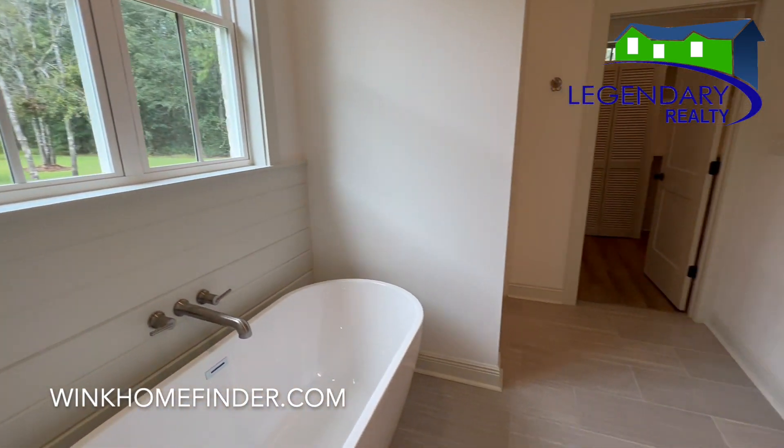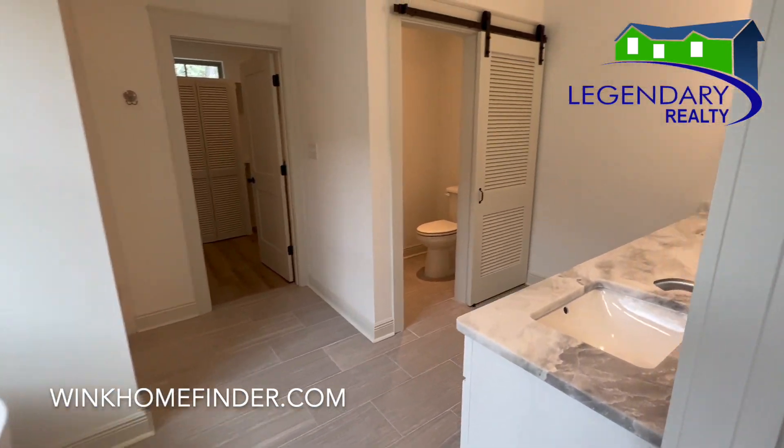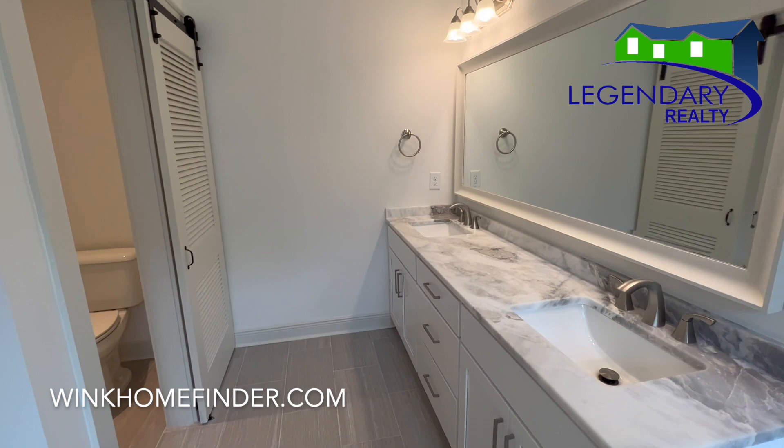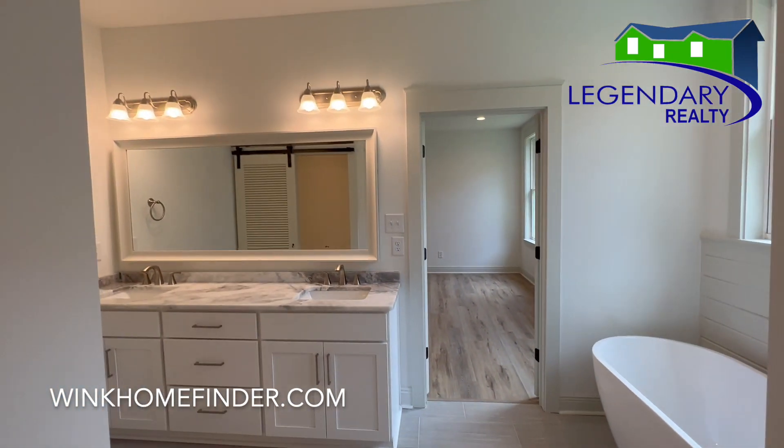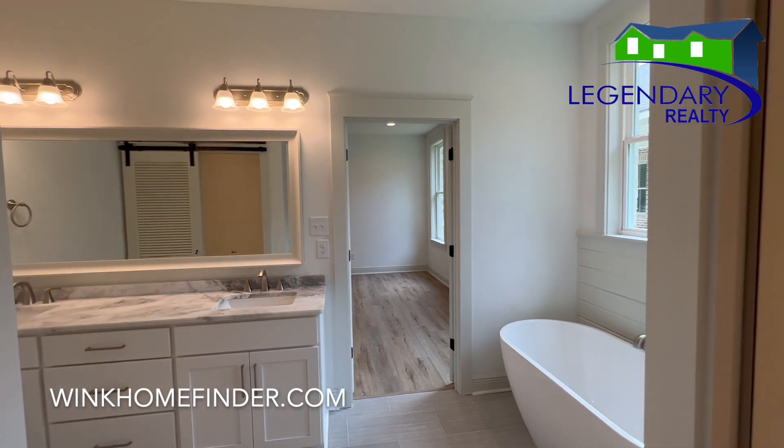The primary bath has a nice soaking tub with a standalone shower, plus dual vanities and a nice size walk-in closet.